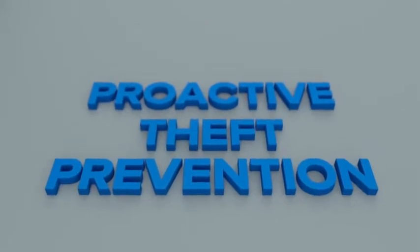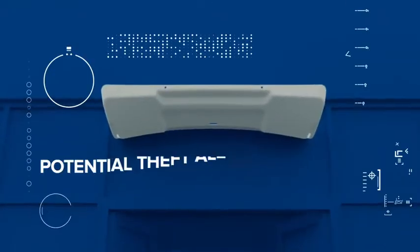Proactively prevent theft. Send shrink and cost plummeting. Send sales and customer satisfaction skyrocketing.